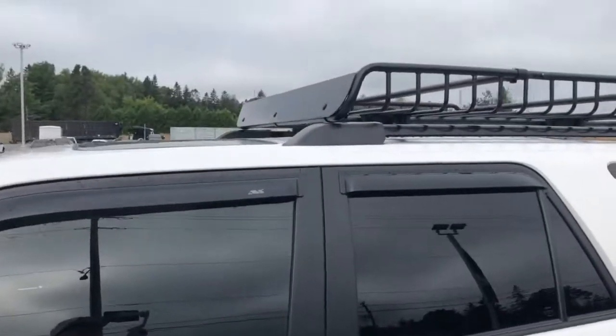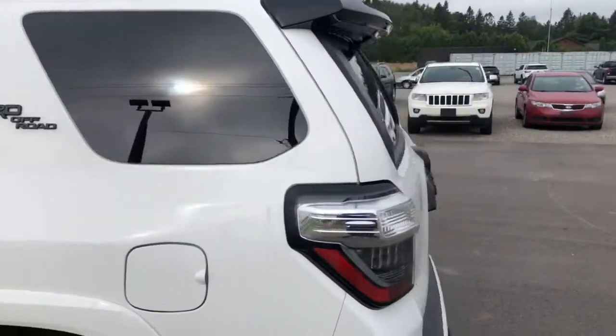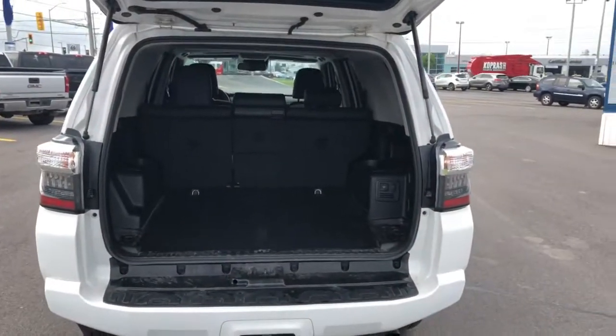The previous customer added the Yakima rack up top which looks pretty cool. I love how it has all of the black accents here. There's lots of room in the back of this one — it's a five passenger, but lots of room behind that second row.